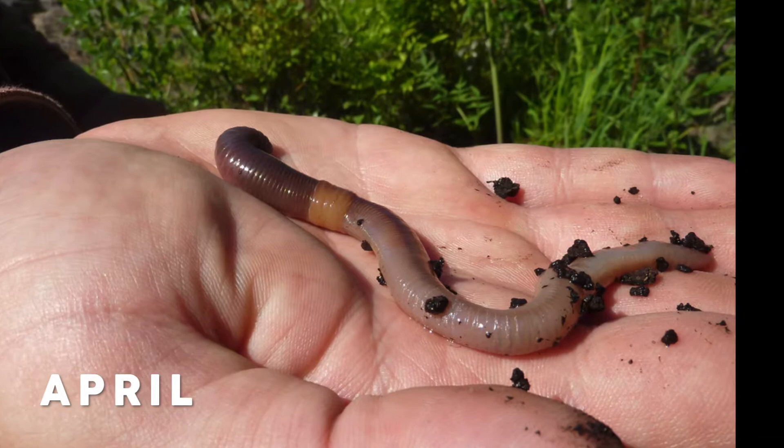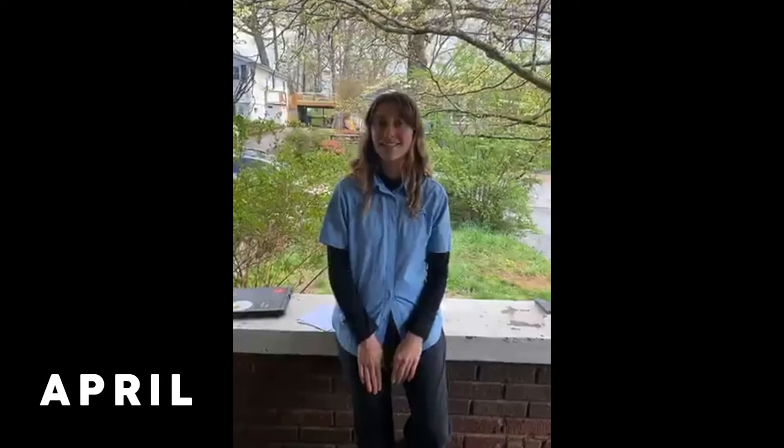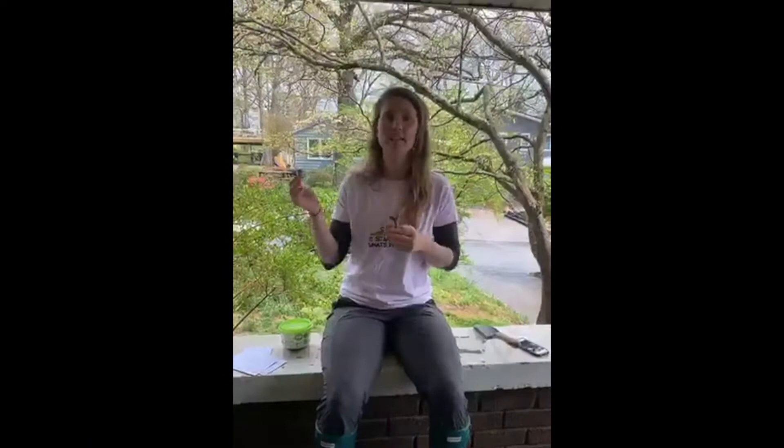Today we're going to discuss an invertebrate that we're all familiar with — the earthworm. I collected some this morning. I am joined here with my roommate and friend Marie, who's a soil scientist. Earthworms are fascinating because they can add nutrients to the soil in three main ways, and adding these nutrients makes the soil better. As they eat through soil, they create awesome burrows and channels where roots can grow and water can infiltrate.